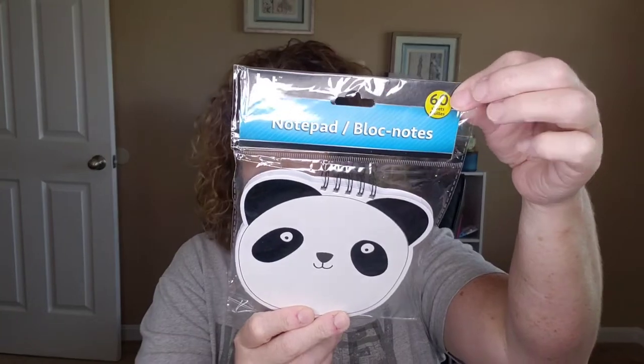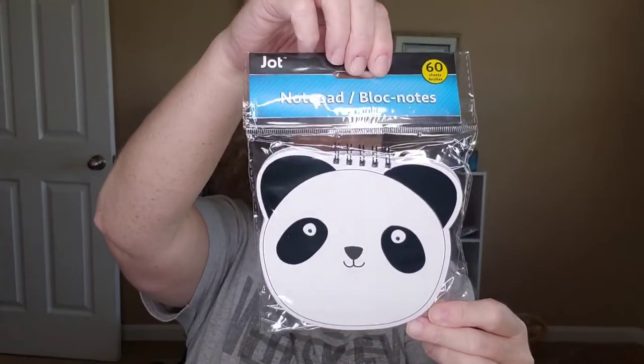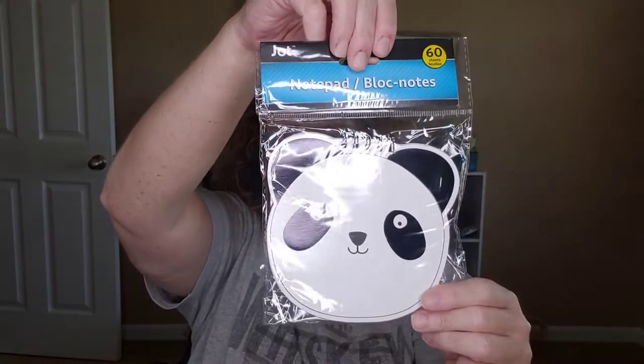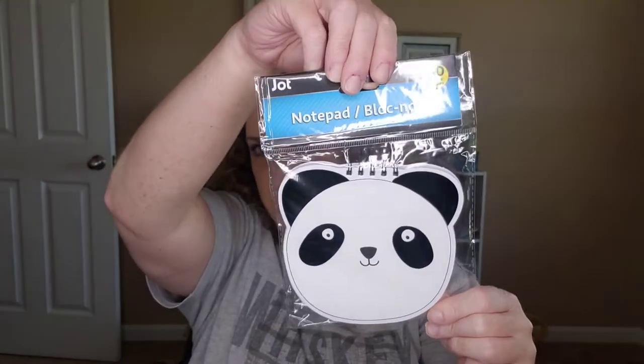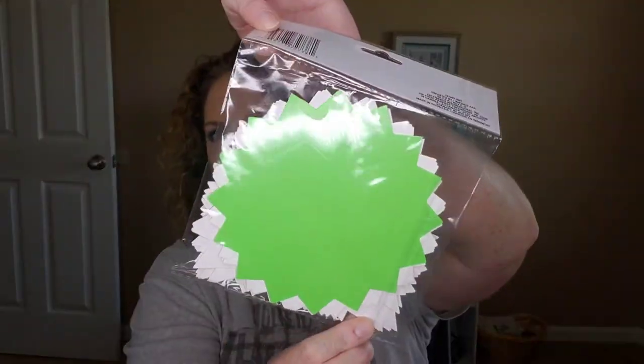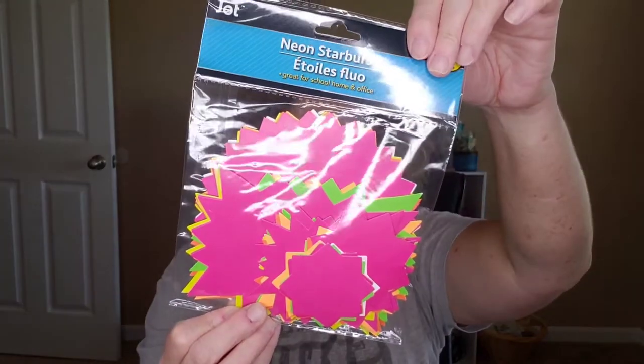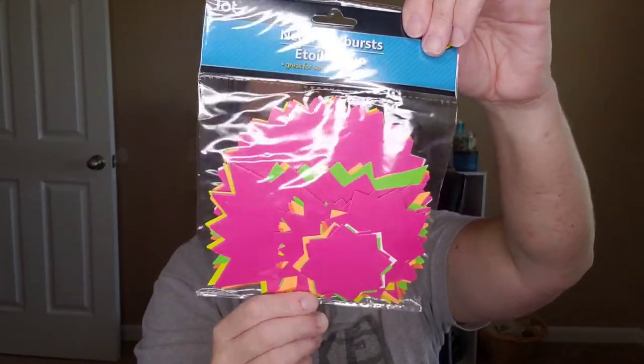I did get this for Finn. He's really into pretending to take your order — this is his little menu pad so he can flip it up and take my order when we play restaurant or whatever he's up to for the day. A little panda face. And then these are some neon starburst labels — there are 30 in here of different sizes and colors. Hopefully in the fall I will be having a yard sale, so I thought these might come in handy.